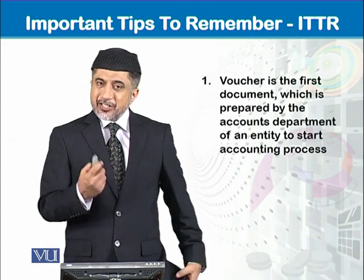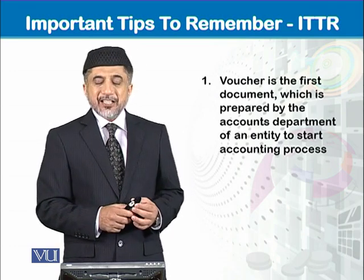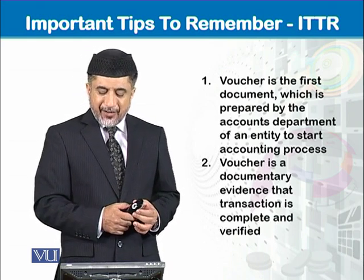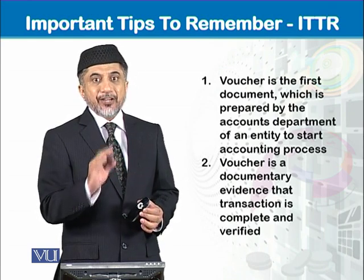Important tips to remember: Number one — a voucher is the first document prepared by the accounts department of an entity to start the accounting process. Number two — a voucher is a documentary evidence that a transaction is complete and verified.